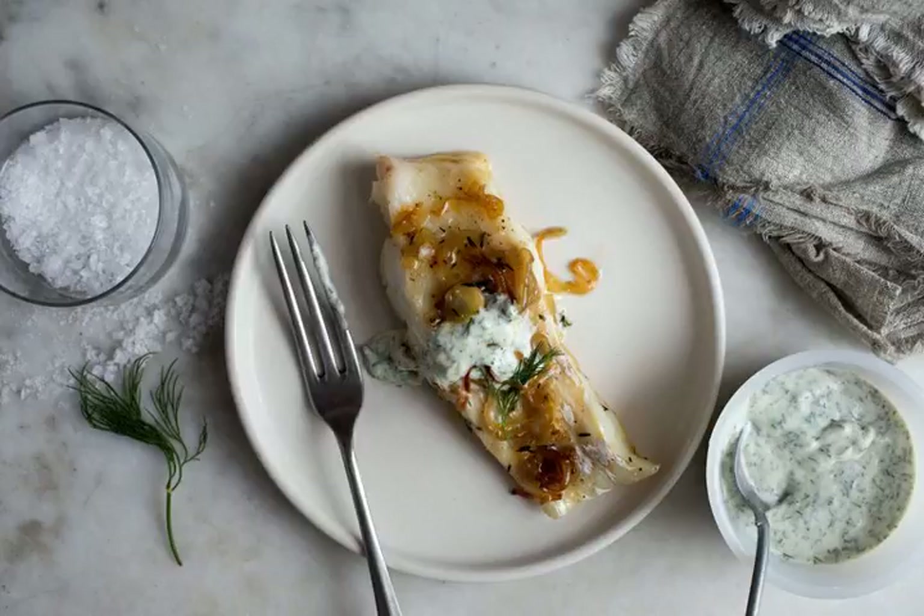Usually, I'm drawn to the more robust varieties — the mackerels, sardines, anchovies, and swordfish in the market, which have enough personality to take whatever seasoning I feel like throwing at them. This gives me the kind of fridge-clearing, spice-sprinkling latitude I need to get really creative.